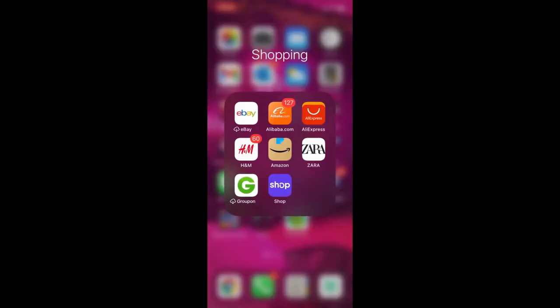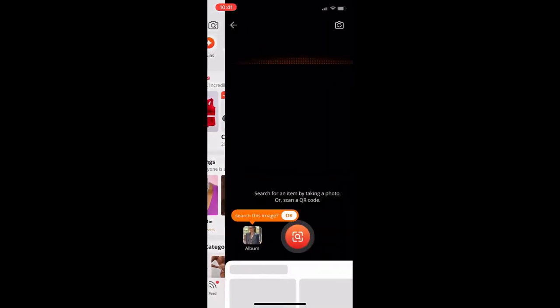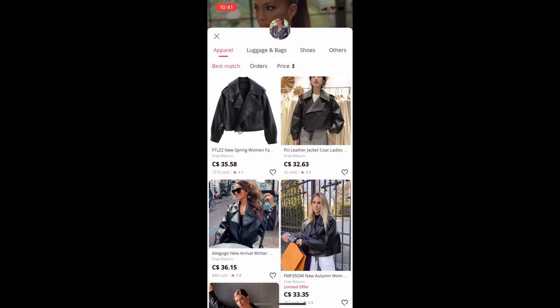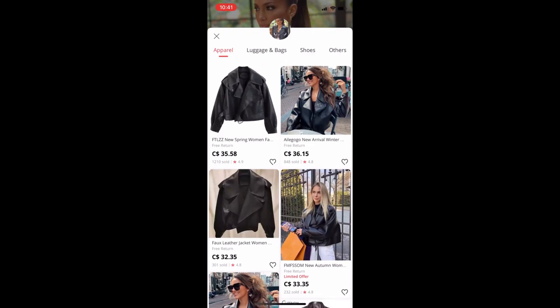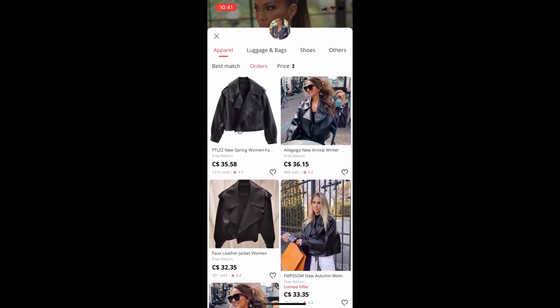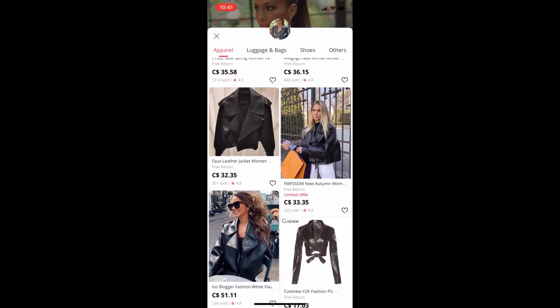Next, go to AliExpress, open up the app, pick the camera icon at the top right corner, and load your picture. It came up with a bunch of jackets — different options. You can organize it by price and orders. I like to organize it by orders because you can see how many people have purchased it — that's a good indication if it's a good item or not, and the item will have a lot of reviews. Organize by orders, then pick the best price of the top-ordered item.